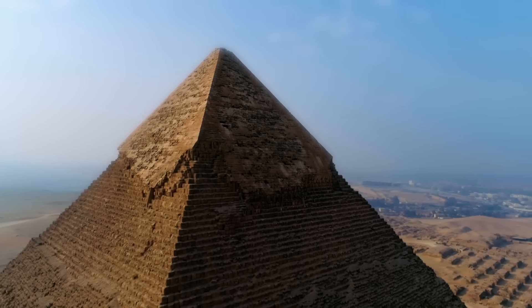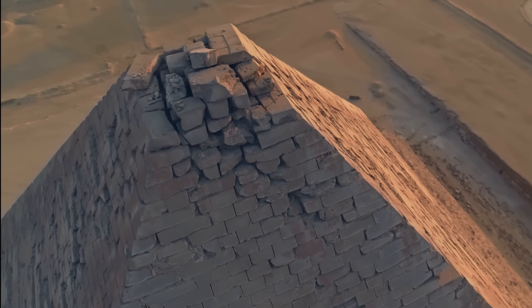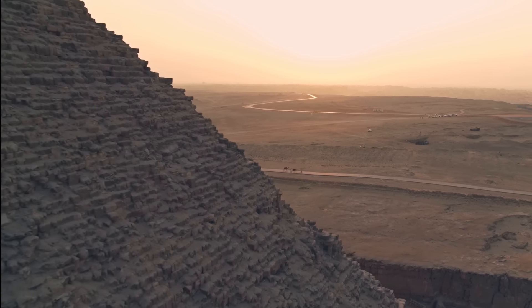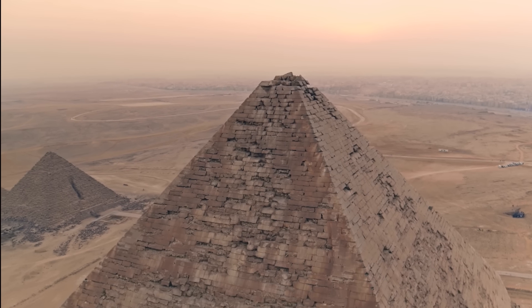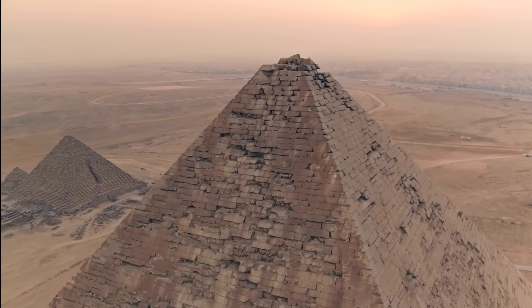Because the casing stones were the only blocks meant to be seen, the care and effort put into their creation is of a much higher standard than the inner fill. I have always believed these white outer blocks might be a window into how the pyramid was constructed, because they were so meticulously designed.